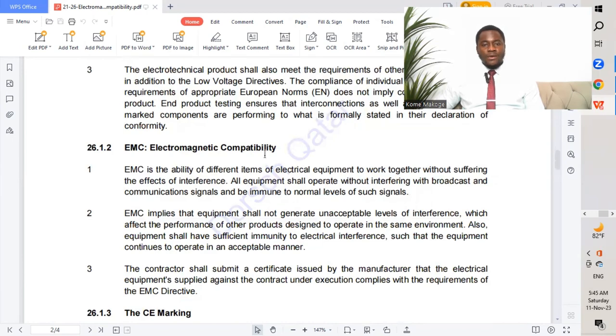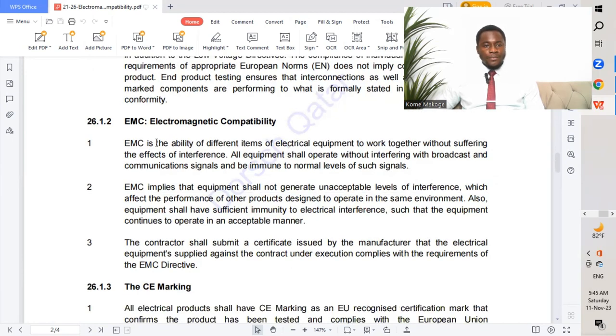Electromagnetic compatibility, or EMC, is the ability of different items of electrical equipment to work together without suffering the effect of interference. We have different systems put together to function for a particular purpose without having any interference between them, which will not lead to any poor functionality of the different equipment. This is said to be electromagnetic compatibility.